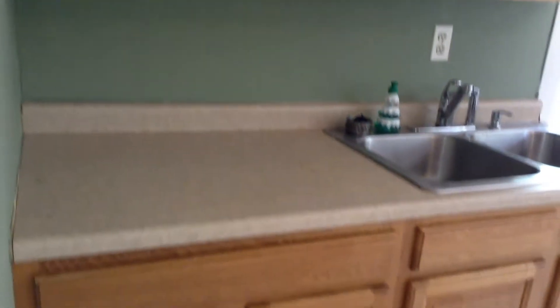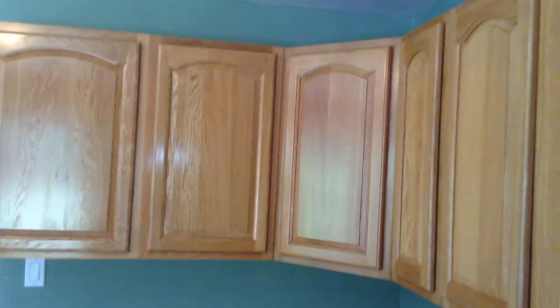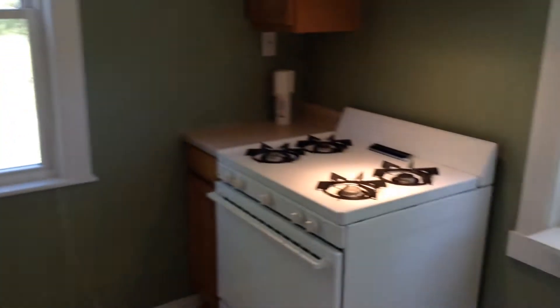And we are in the kitchen — pretty good size kitchen. Very bright, with three windows. Plenty of cabinets down below and up above, plenty of countertop space, and more cabinets. There is a large refrigerator and a gas stove with a light and exhaust fan above.